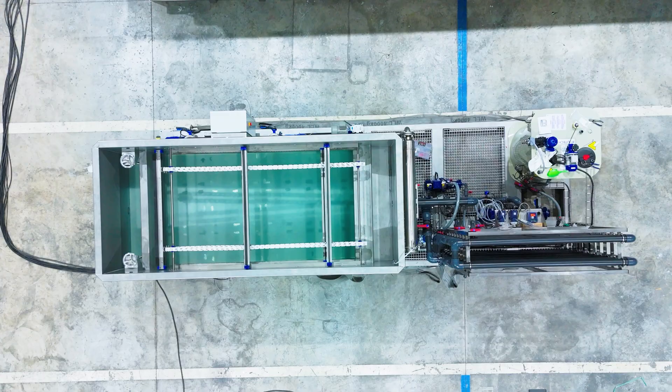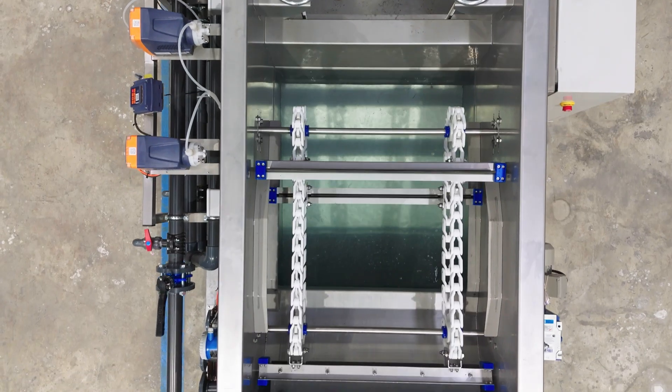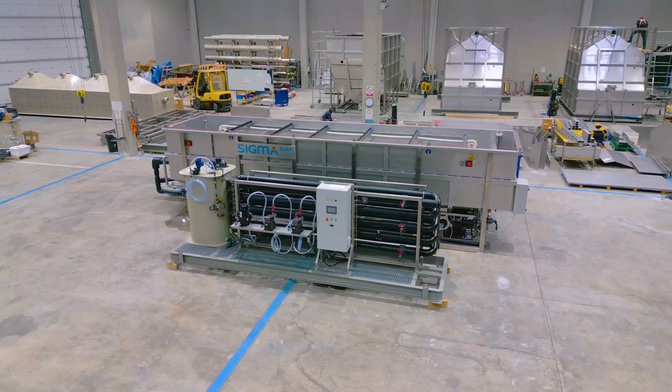To streamline commissioning, our systems can be delivered in a plug-and-play format. They arrive fully assembled on a skid, with all piping and connections pre-installed. The DAV tank is also fully integrated with a coagulation flocculation unit, ensuring a fast and reliable start-up.